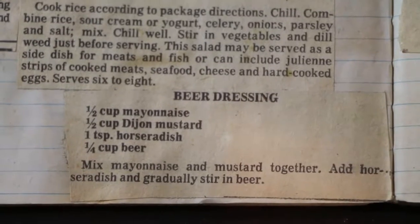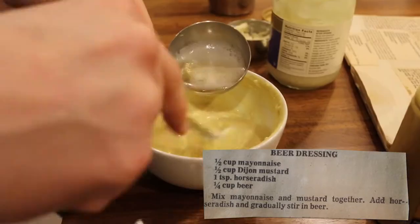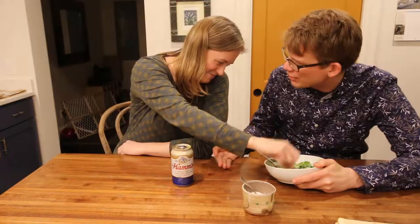Recipe number three: beer dressing. Mix mayonnaise and mustard together, add horseradish and gradually stir in beer. It's not good. I don't really like mustard that much though.